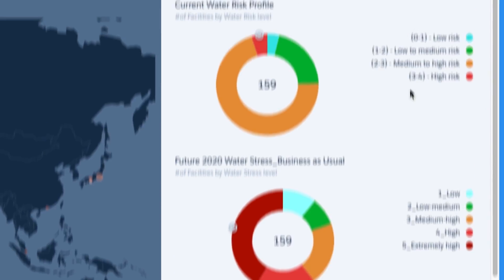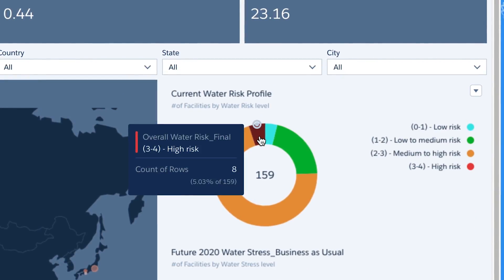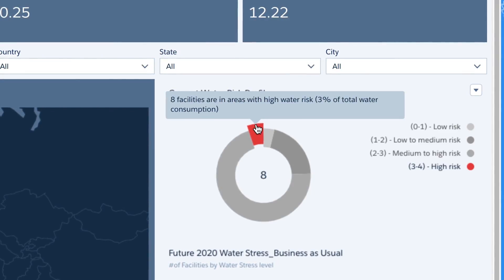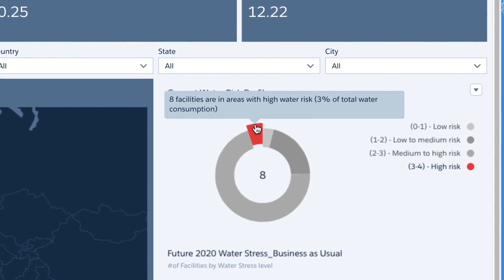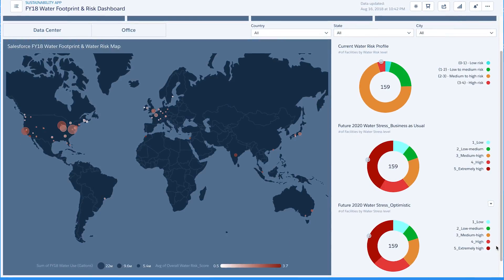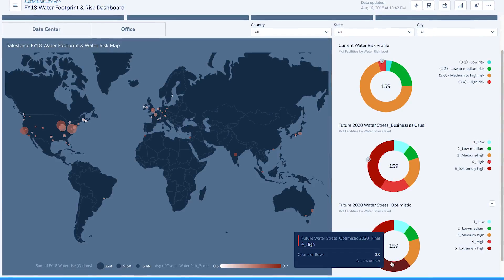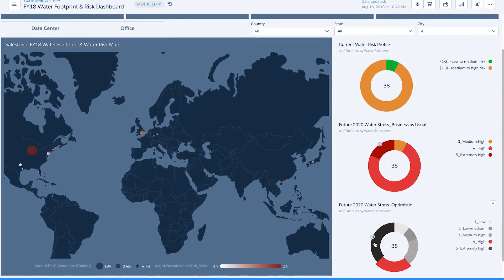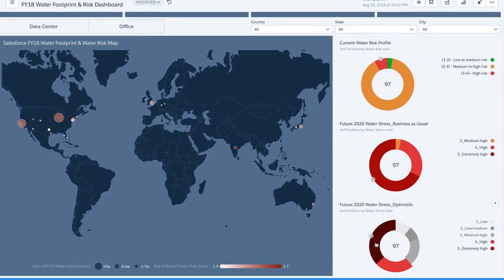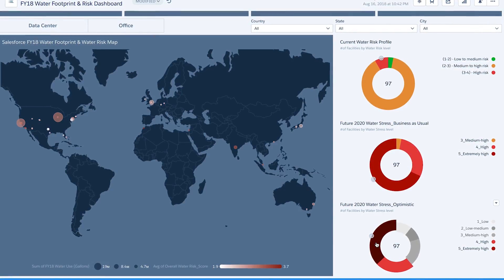Only 5% of our facilities are categorized as high water risk. Einstein tells us the water consumed in those cities only accounts for 3% of our total water consumption, so this isn't so alarming. But let's take a look into the future. Even in an optimistic scenario, over half of our facilities will be facing high or extremely high water stress in 2020. Therefore, we know we need to start planning for the future and take action now.